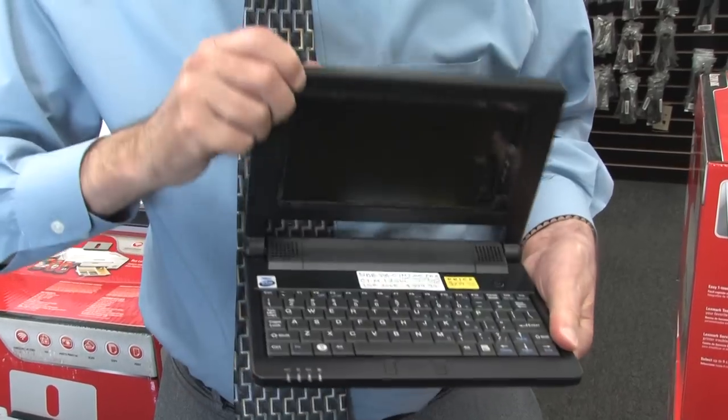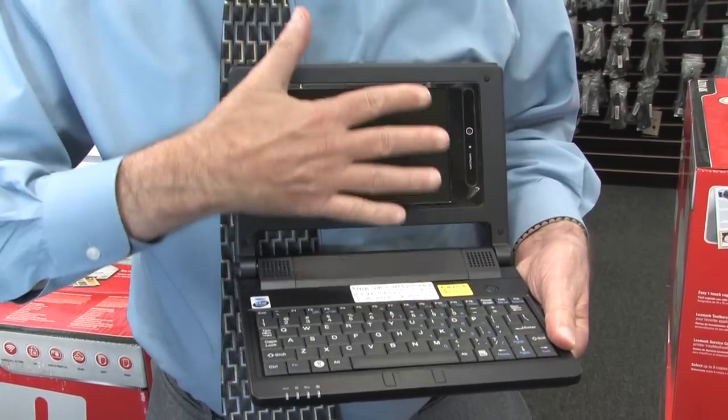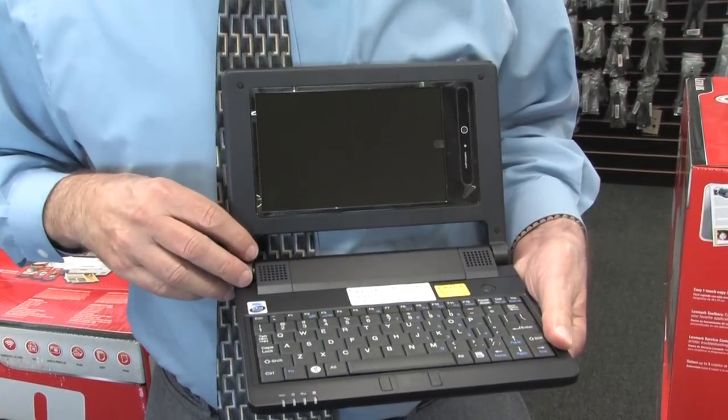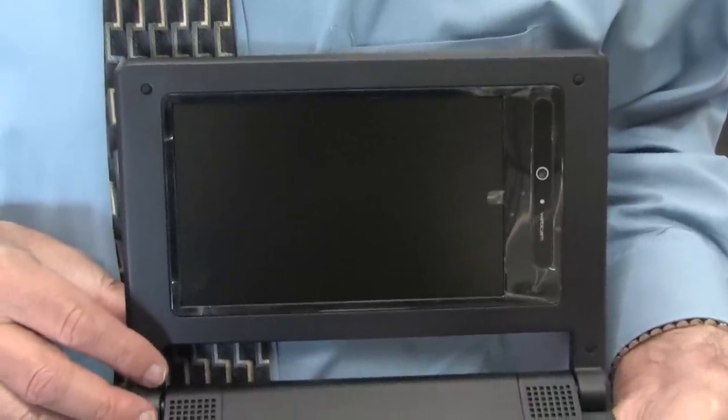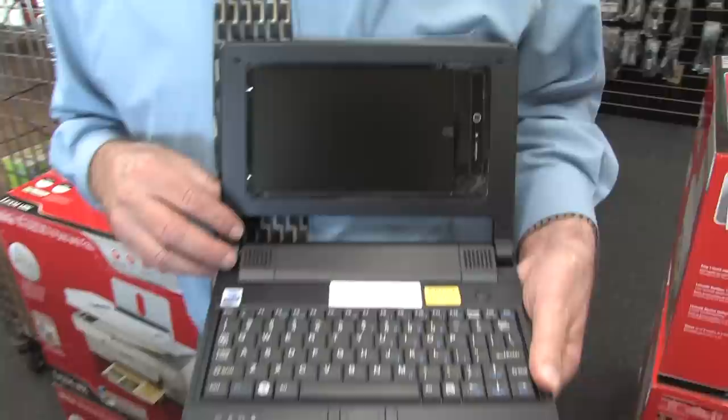Citi Micro also has brand new netbooks. These brand new netbooks retail at $400, but at Citi Micro, when you mention my name, they're under $250 with software.